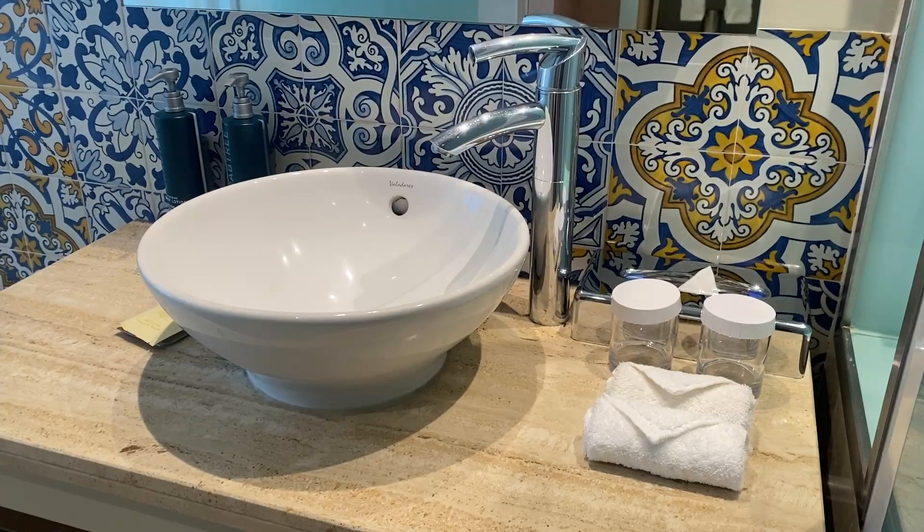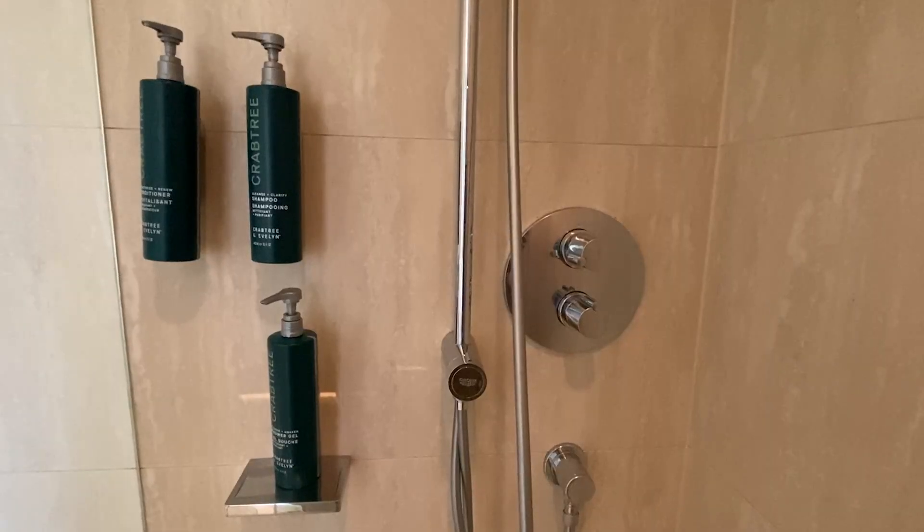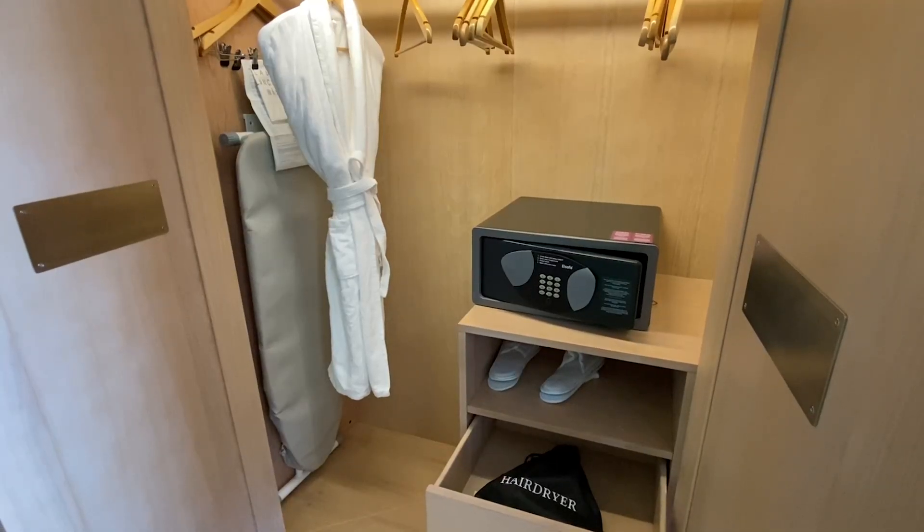As you can see, the rooms are modern and spacious. This is a king room, but there are also twin and family rooms too. They have a desk, USB-C sockets and all the other necessities you need, including toiletries, fridge, kettle, safe and a hairdryer.